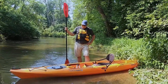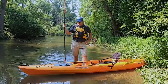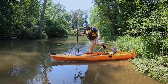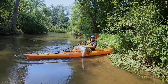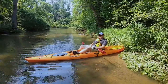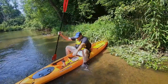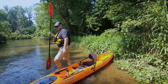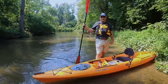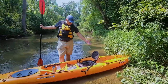Why do people get a sit-on-top? There are a lot of advantages. One is obviously it is super easy to get in and out of. As you can see, I'm in — I can lock my feet in the pedals and I'm in the kayak. Easy. If I want to get out, I just stand up and I'm out. Ease of egress and ingress is certainly one of the features.